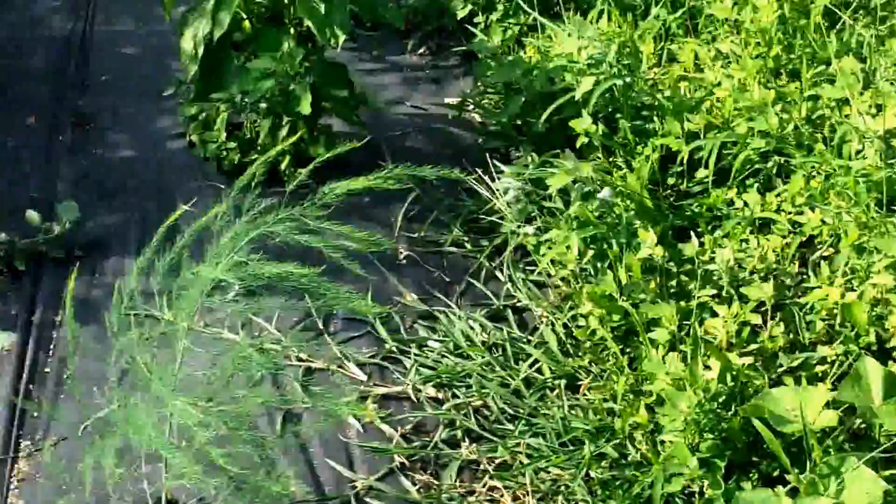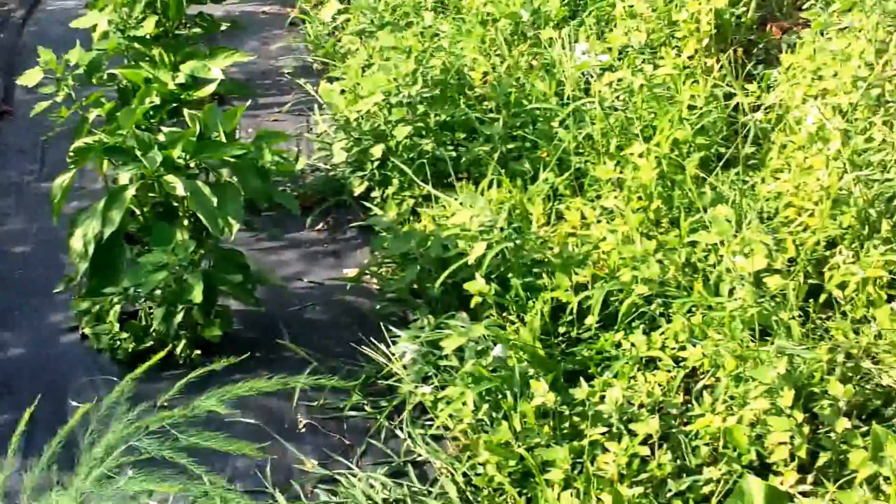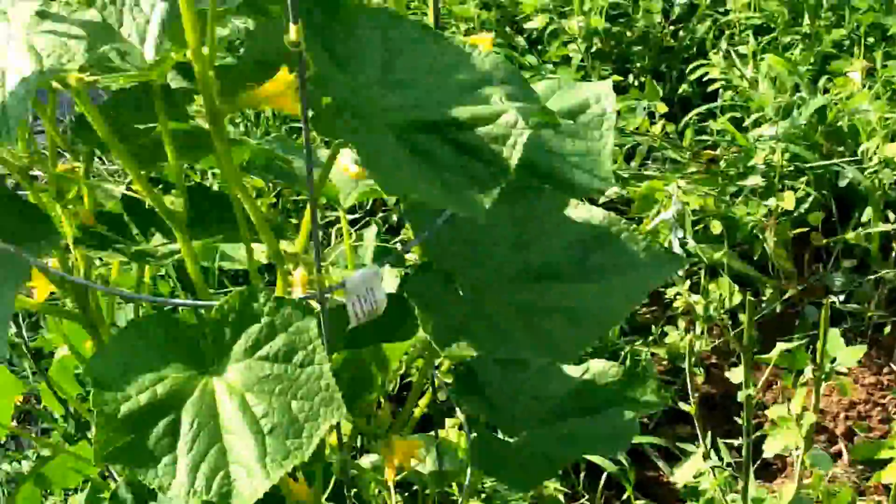4th of July 2012, Greenwood, Indiana. The garden has been planted since March. This is a little update video for the video I gave not too long ago.